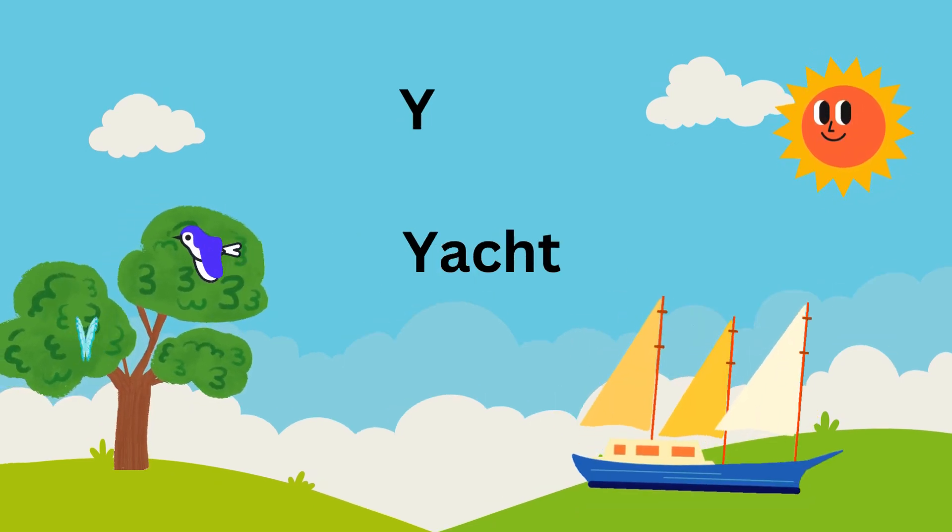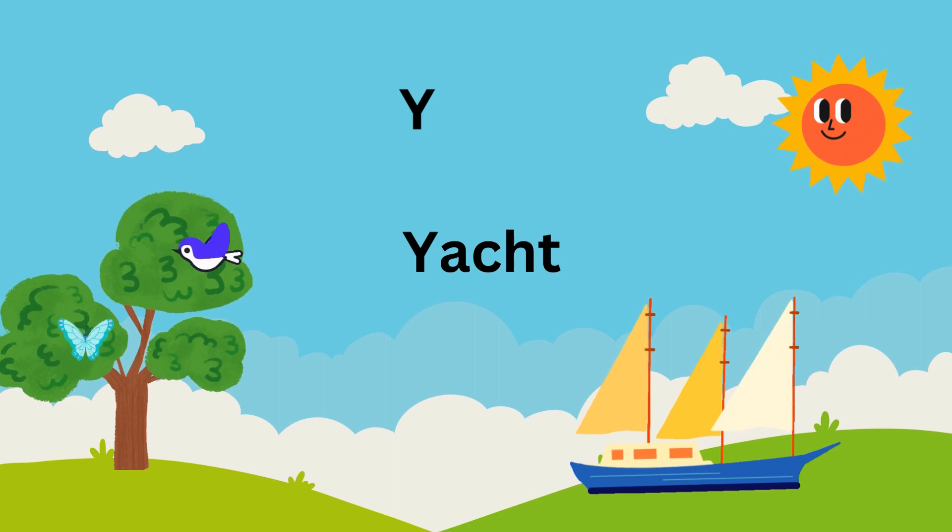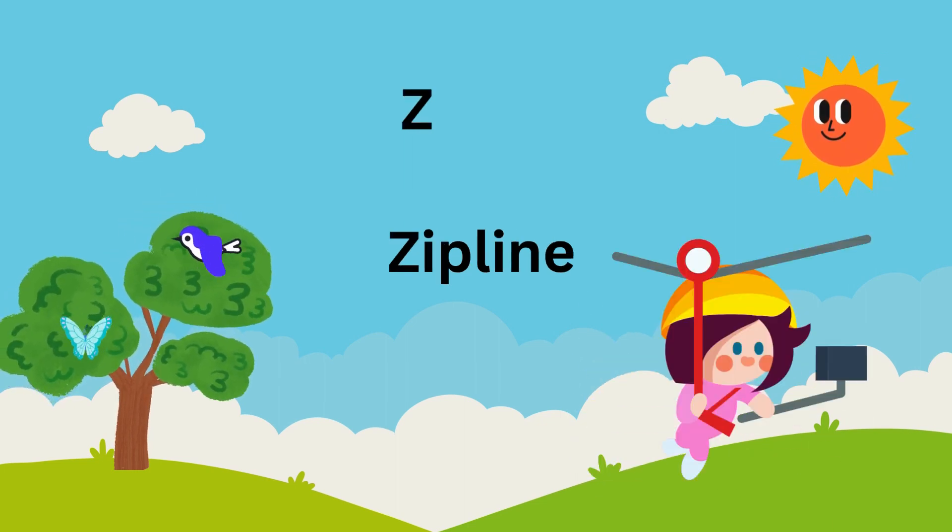X is for xylophone. Y is for yacht sailing on the sea. Z is for zipline, the thrilling ride to be.